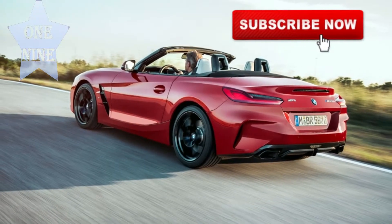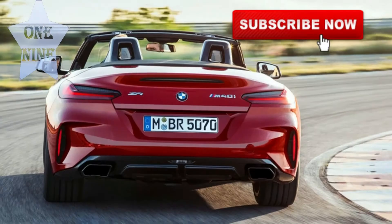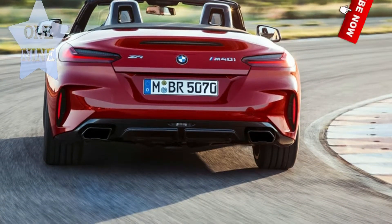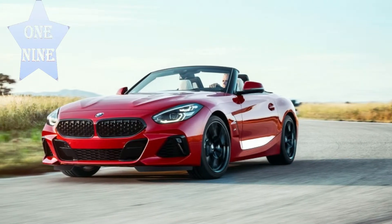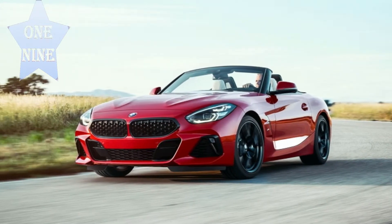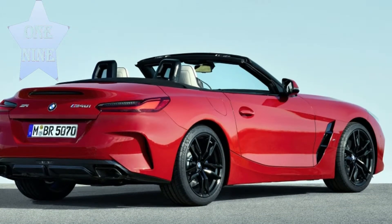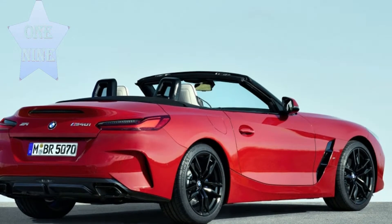The interior boasts black leather with contrasting stitching, power seats, a head-up display, BMW Live Cockpit Professional with two digital screens, and Harman Kardon surround sound audio.